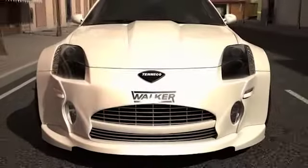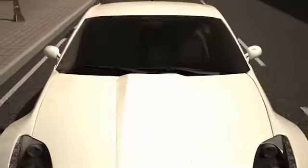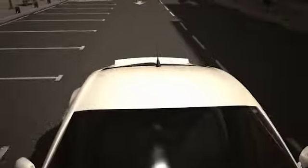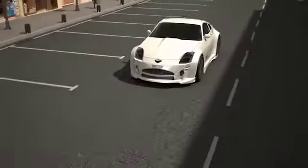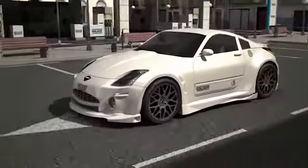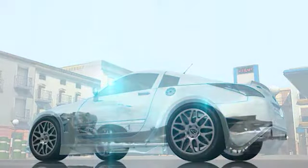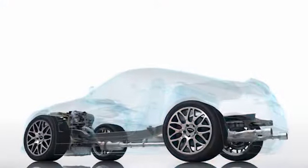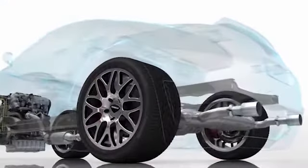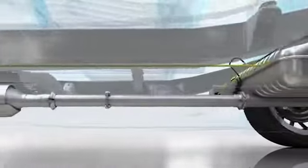Through the introduction of the Euro-V Emissions Regulation in 2009, vehicle manufacturers were required to reduce the emission of solid particles into the atmosphere from all new vehicles. These types of emissions were particularly high in diesel engines due to their operation, leading to the creation and implementation of diesel particulate filters, or DPFs, in these vehicles.